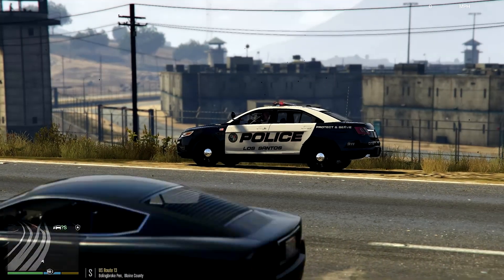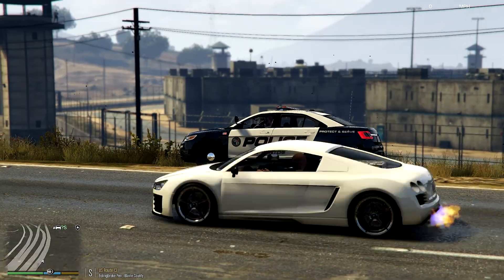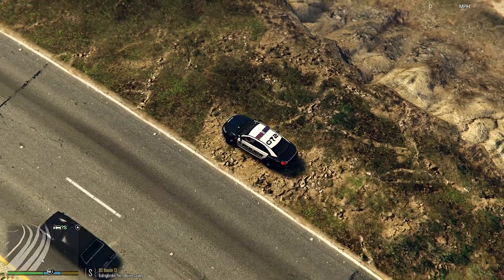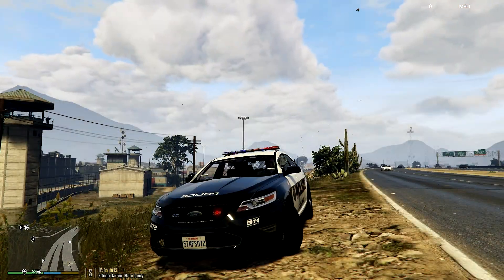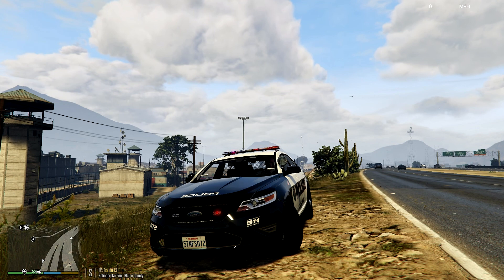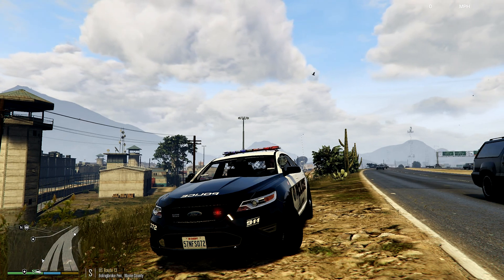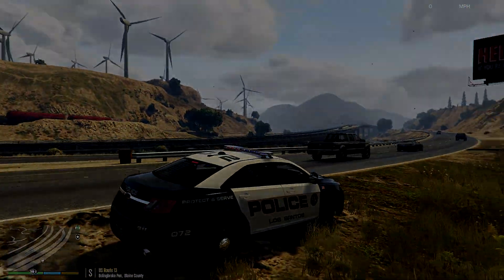Okay, so this wraps up today's episode of LSPDFR. I hope you enjoyed it — I know I have a lot of things to get better at. Wow, this view is amazing. Hopefully as I get more experience playing more LSPDFR, I can give better quality content. With that said, have a good Friday and take care everybody — see you next time on LSPDFR.